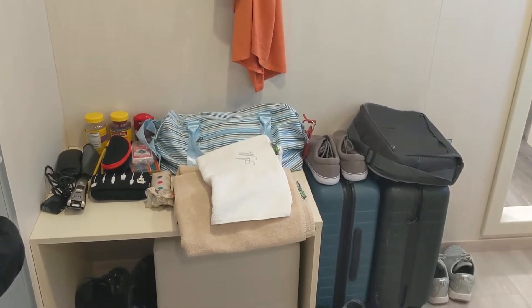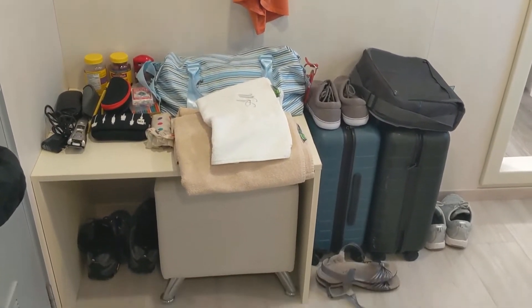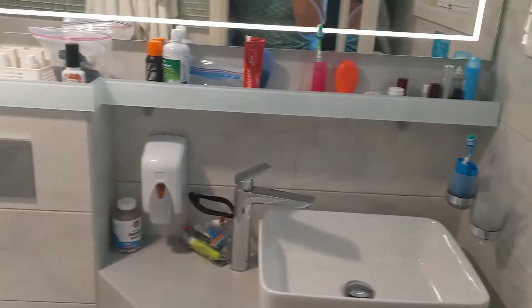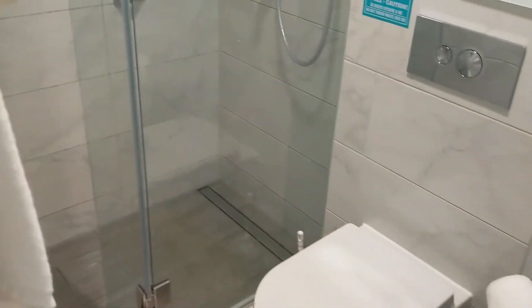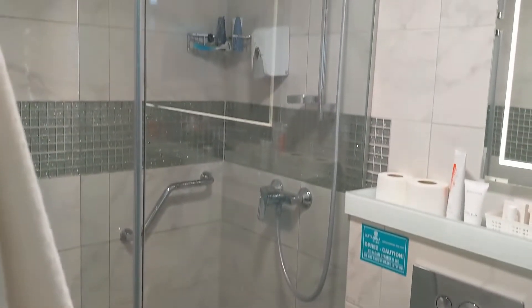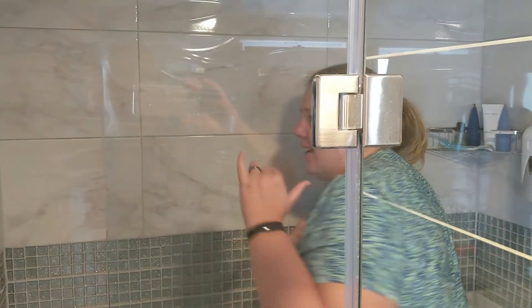The bathroom was very nice — a good size especially for the size of the cabin and the ship. And of course there's the shower review: it's a good one. It's huge, plenty of room to turn around, plenty of headroom, and a handheld shower. It's great.